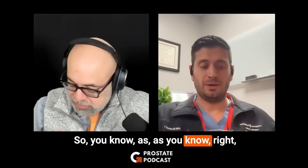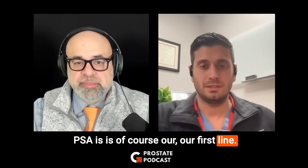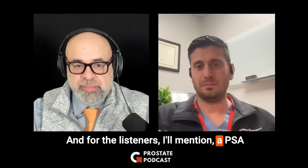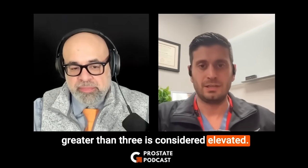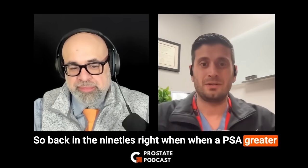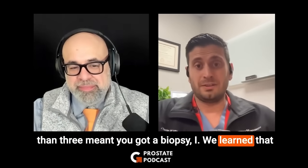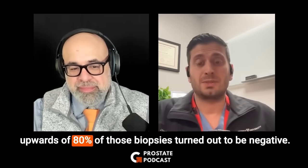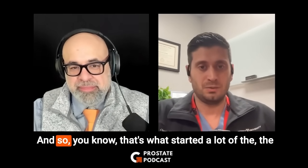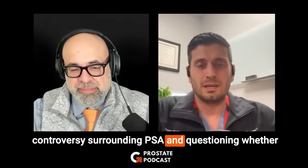So as you know, PSA is of course our first-line blood test. For the listeners, a PSA greater than three is considered elevated. Back in the 90s, when a PSA greater than three meant you got a biopsy, we learned that upwards of 80 percent of those biopsies turned out to be negative.